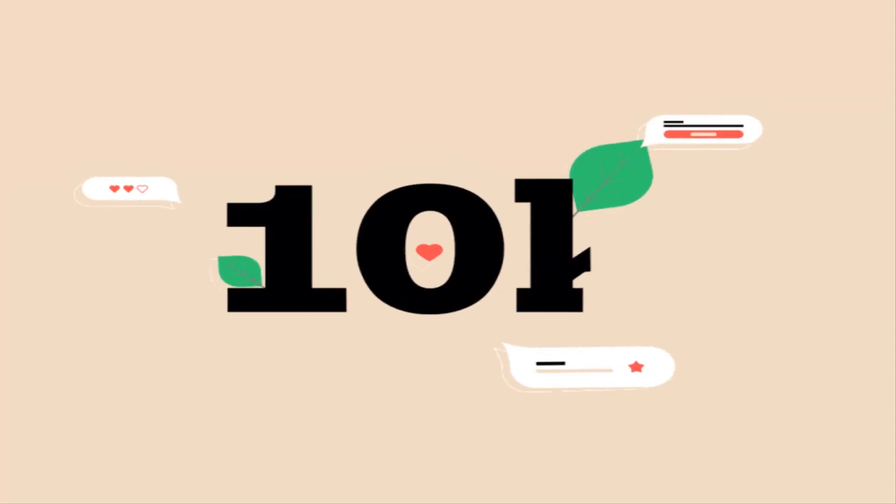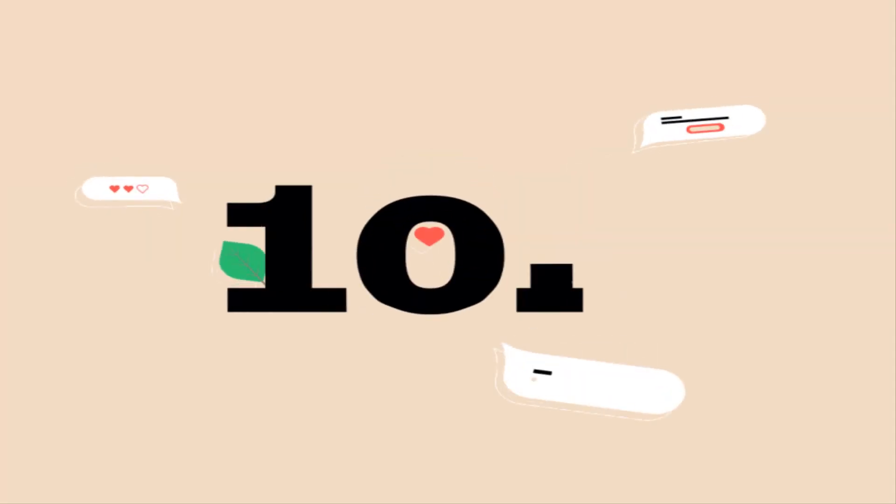We have finally reached the 10k mark and we have no one else to thank but you. Thank you so much for always working side by side with us and for always supporting us.